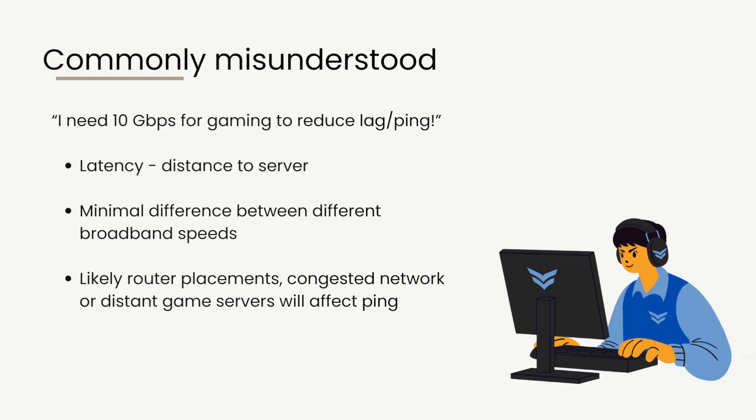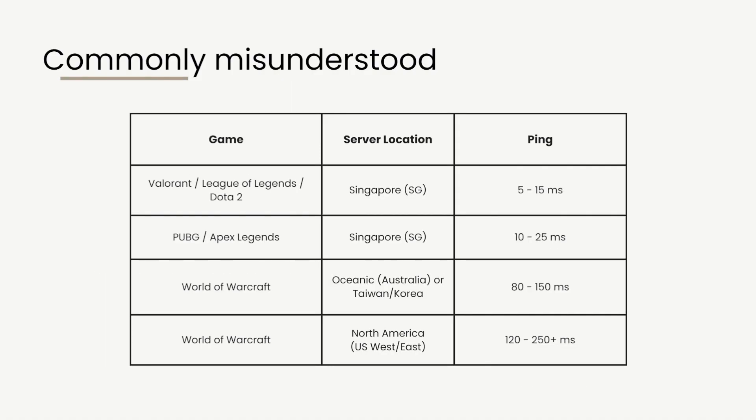One commonly misunderstood notion is that you need 10 Gbps internet for gaming to reduce lag, ping, or delay. What ping measures in layman's terms is latency — the distance to the actual server from your PC or game console. There is actually minimal difference between 10 Gbps and 3 Gbps in terms of latency, because latency is about distance, not bandwidth. High ping is usually due to router placement, network congestion, misconfiguration, or playing on a far-away server.